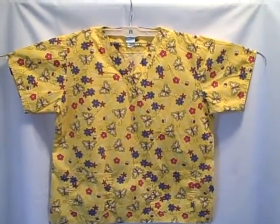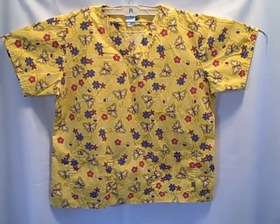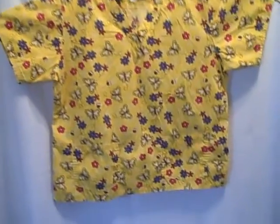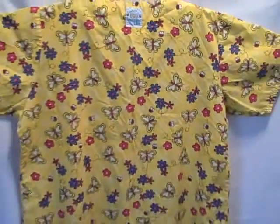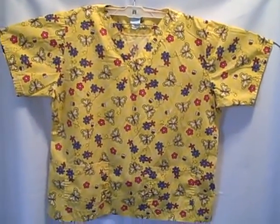Here we have a Happy Scrubs short sleeve v-neck two pocket pullover, size extra large — real nice shape. It is wrinkled. It's got a pocket here, pocket here, this style v-neck. The backside looks like this.